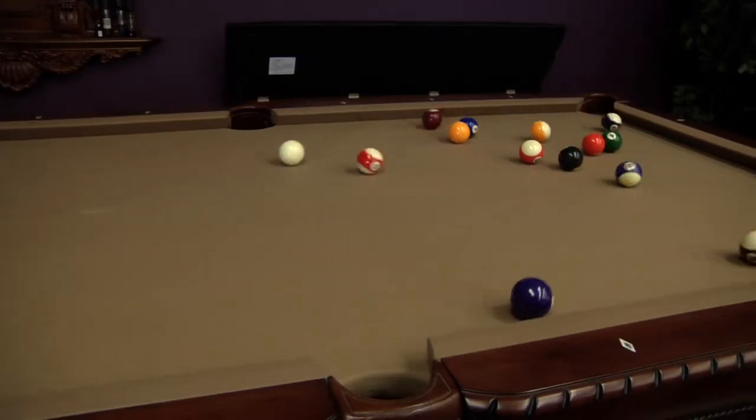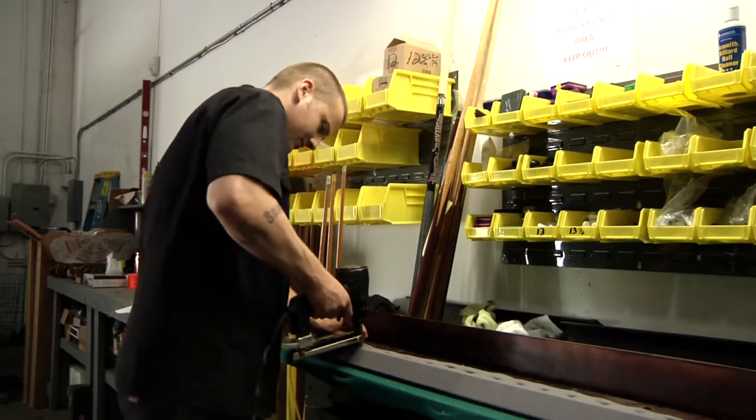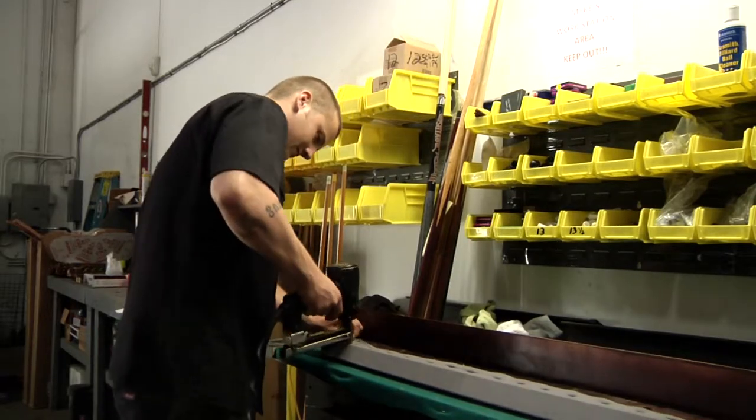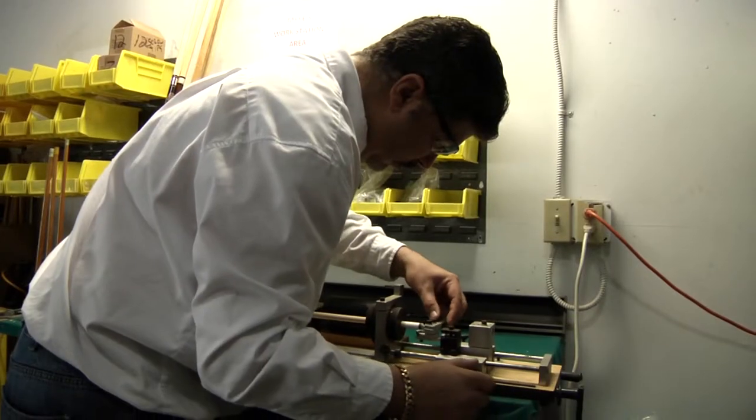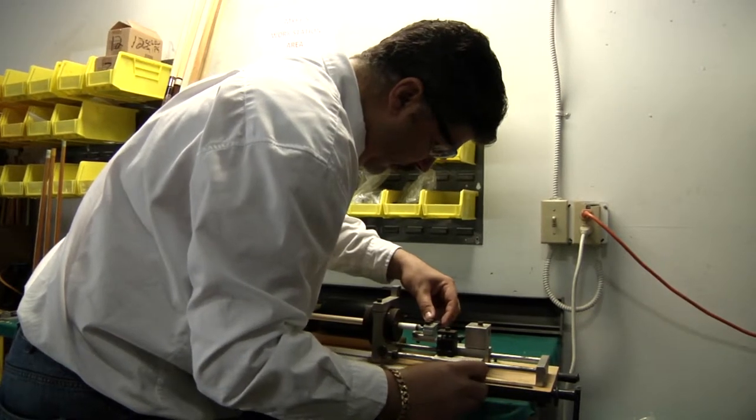Already have a pool table and need it recovered? We provide services such as re-felting and re-cushioning, pool table relocation, and cue tip repair, all done by our professionally trained staff.